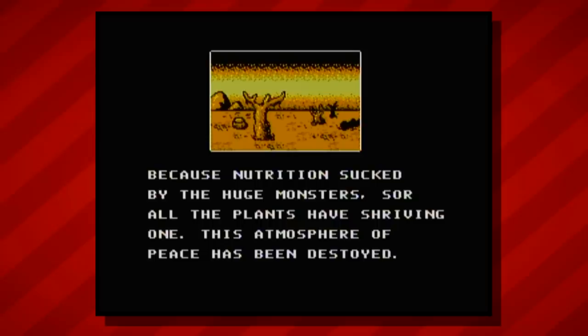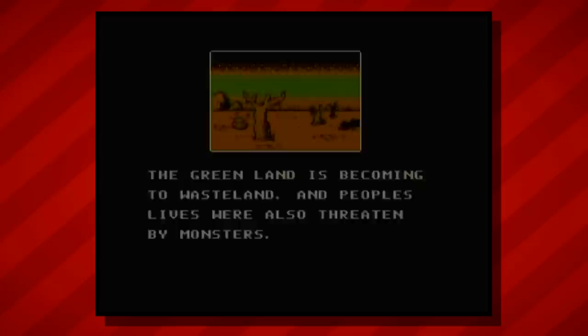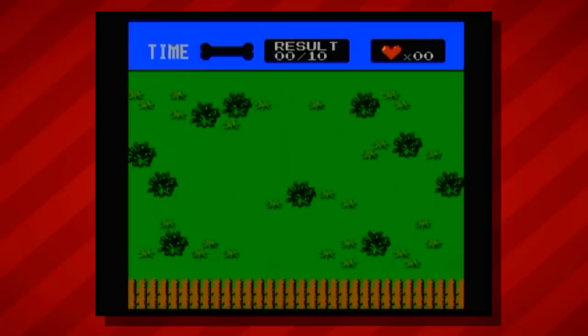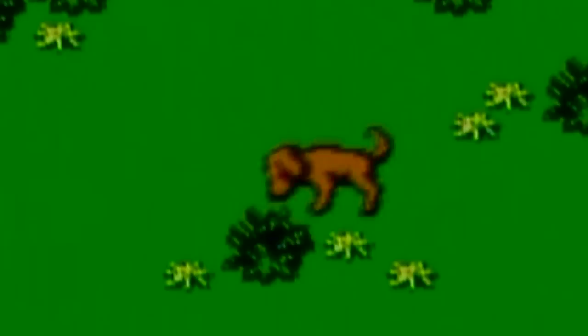"Because nutrition sucked by the huge monsters, sore all the plants have shriving one. This atmosphere of peace has been destroyed. The green land is becoming to wasteland, and people's lives were also threatened by monsters. Till one day a little hero called Joanie has come up - he must defeat all these monsters by his magic flower." Really pulls at your heartstrings. We've also got Police Dog Lacy, a game in which the green goblin comes into someone's backyard and buries a ticking time bomb, some drugs, a gun, and other assorted contraband. Your goal as Lassie is to avoid the bombs and find the buried evidence. What you got there, girl? A bag of coke? Yeah, this one's great for the kids.